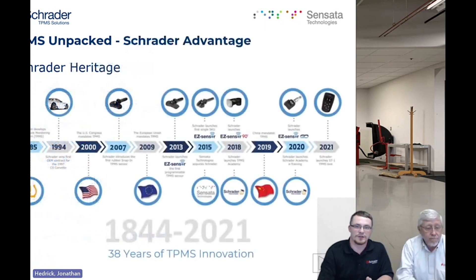Let's look at a brief overview of Schrader's heritage and our experience in the market. Schrader has been around since 1844. The dates we're really concerned with start at 1985 — that's when Schrader came out with the TPMS system. In 1994, they landed the contract for the '97 Corvette. In 2007, we introduced the first rubber snap-in valve. In 2013, we came out with the first programmable sensor. And then in 2015, we moved to the single-skew easy sensor.